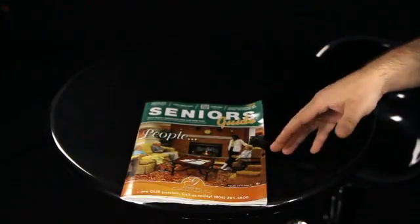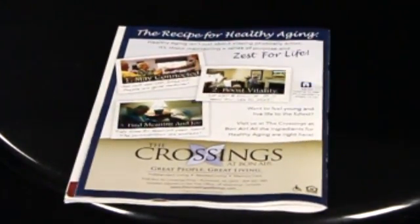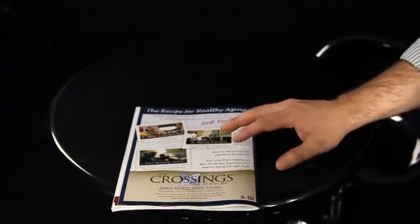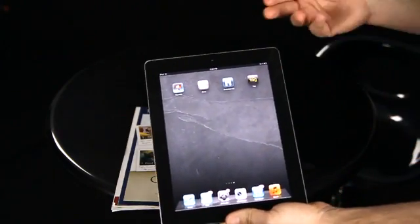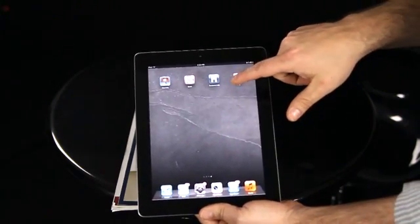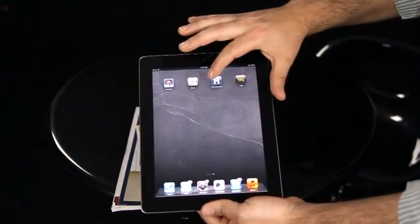Let me show you how it's done. For augmented reality or AR technology, I've chosen an ad on the back of the most current issue of the Seniors Guide in the Central Virginia area. This is for the Crossings at Bonaire — they've got a fantastic print piece that will actually come to life through augmented reality. Once again, you do need a smart device with a camera. I'm using my iPad 2 and you need an app. I'm using the Erasmolite app — it's a specific app in the App Store, and it is free.